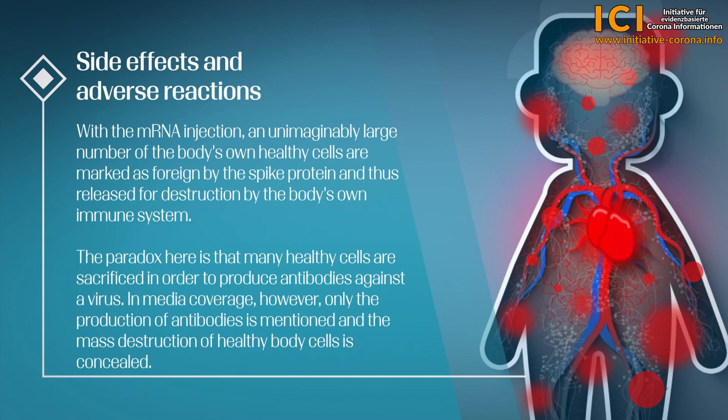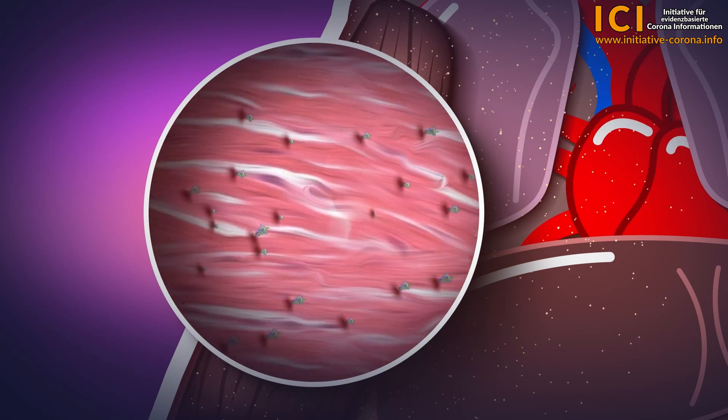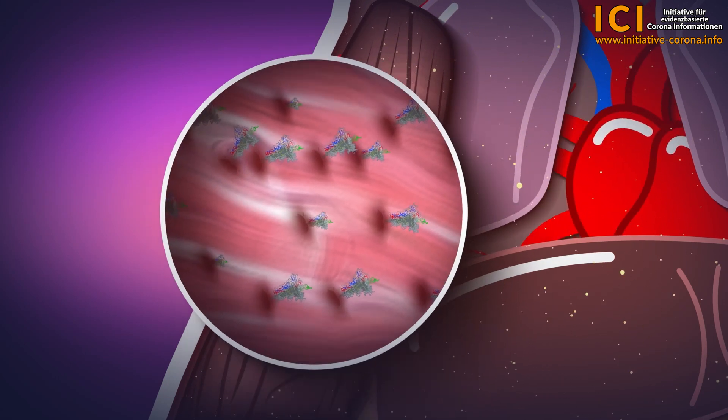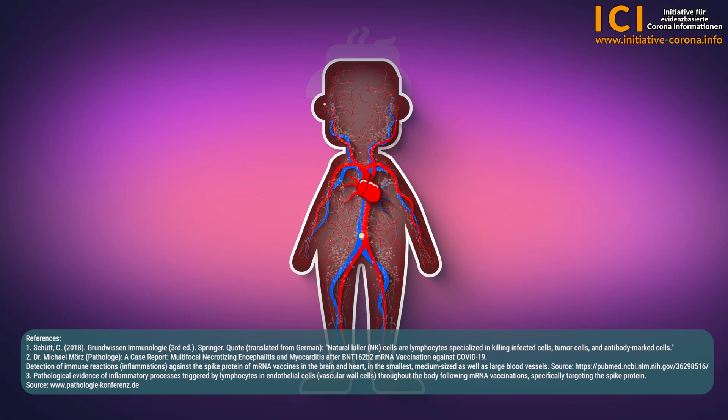Side Effects and Adverse Reactions. With the mRNA injection, an unimaginably large number of the body's own healthy cells are marked as foreign by the spike protein and thus released for destruction by the body's own immune system. The paradox is that many healthy cells are sacrificed in order to produce antibodies against a virus, yet in media coverage only the production of antibodies is mentioned and the mass destruction of healthy body cells is concealed. After an mRNA injection into the arm, the muscle cells are first stimulated to produce the spike protein, but then the mRNA enters the bloodstream with the help of the lipid nanoparticles.